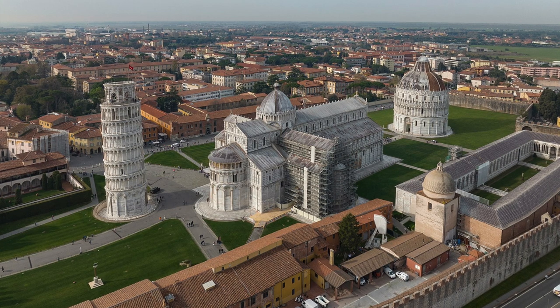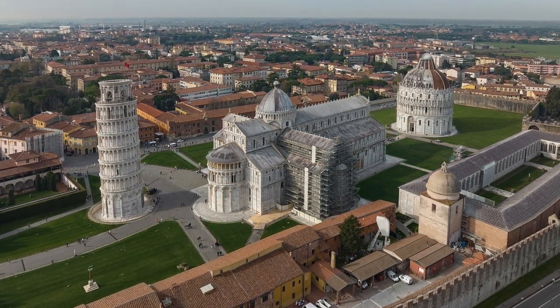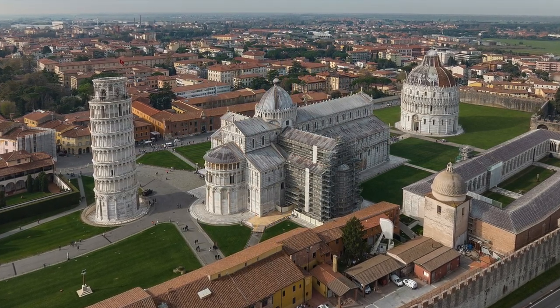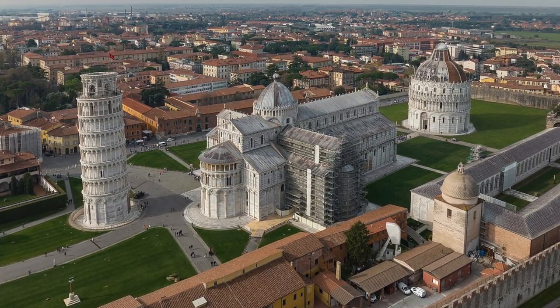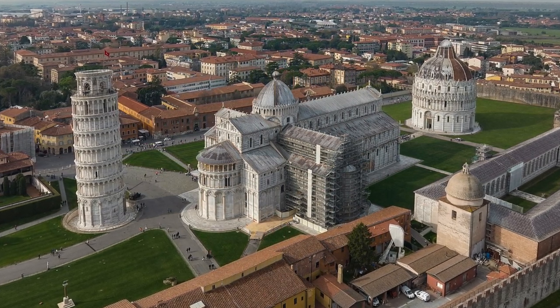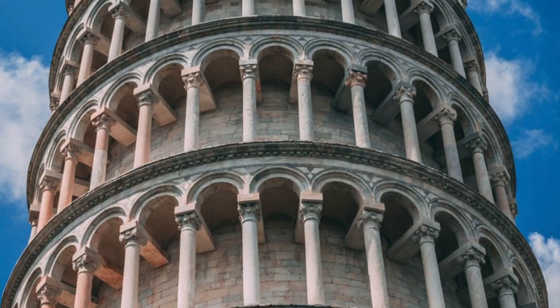The Leaning Tower of Pisa, or the Freestanding Bell Tower of Pisa Cathedral, is known for its nearly 4-degree lean, the result of an unstable foundation. The tower is one of three structures in Pisa's Cathedral Square, also known as the Piazza del Duomo, which includes the Cathedral and Pisa Baptistry.